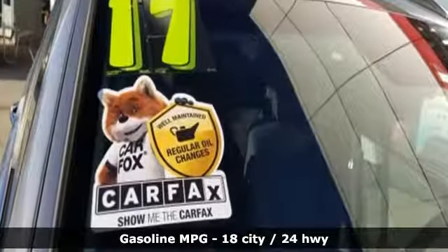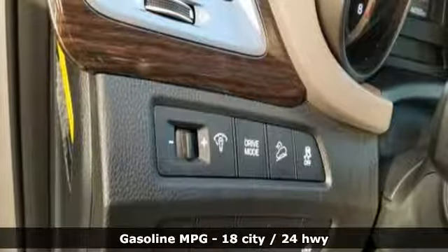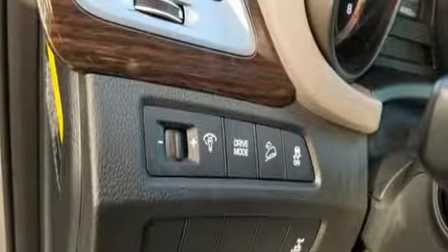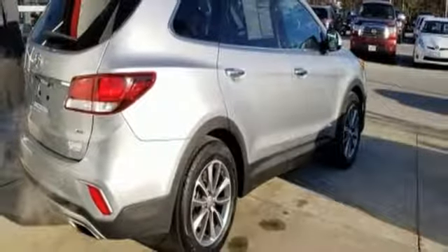It comes with features you need, and better yet, want. External memory control, power heated mirrors, dual zone climate control, wireless phone connectivity, manual tilting steering column.